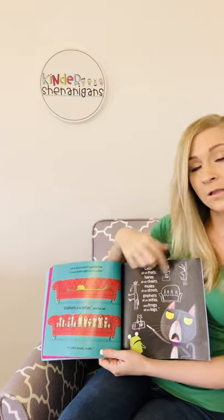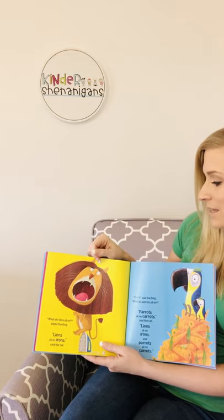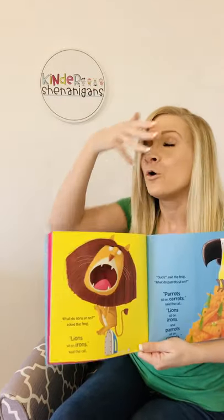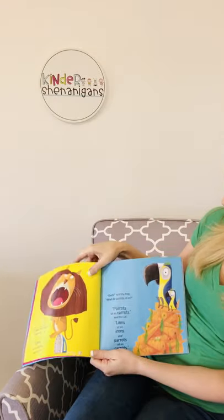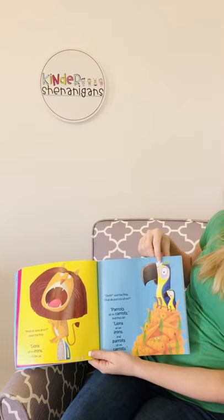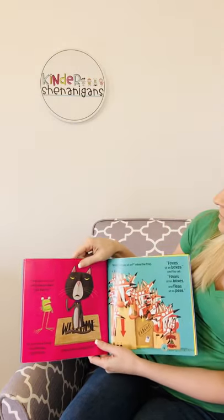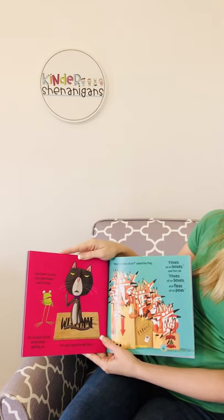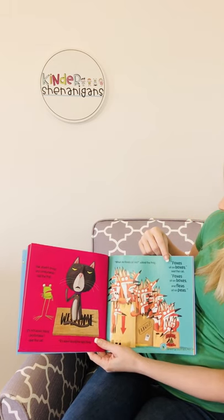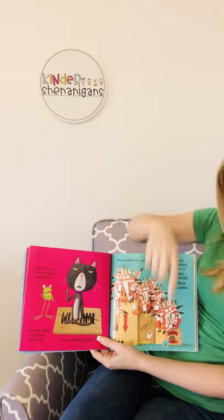What do lions sit on? asked the frog. Lions sit on irons, said the cat. Do you think that lion looks very happy? No way! I sure hope that iron's not plugged in — it looks like the cord is not in the wall, so phew, crisis averted, the lion is okie dokie. Ouch! said the frog. What do parrots sit on? Parrots sit on carrots, said the cat. Lions sit on irons and parrots sit on carrots. That doesn't sound very comfortable, said the frog. It's not about being comfortable, said the cat. It's about doing the right thing. What do foxes sit on? asked the frog. Foxes sit on boxes. And fleas sit on peas.